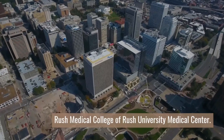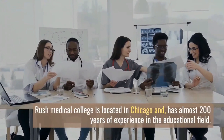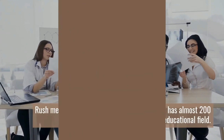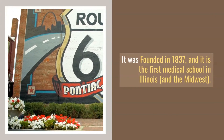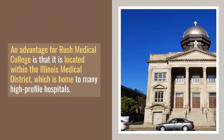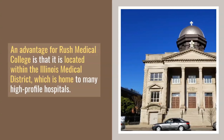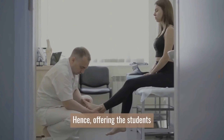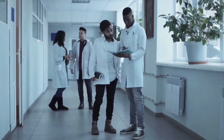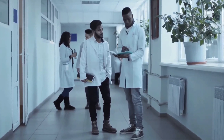Number 4: Rush Medical College of Rush University Medical Center. Rush Medical College is located in Chicago and has almost 200 years of experience in the educational field. It was founded in 1837, and it is the first medical school in Illinois and the Midwest. An advantage for Rush Medical College is that it is located within the Illinois Medical District, which is home to many high-profile hospitals, and it's on the same campus as the Rush University Medical Center, offering students opportunities to have professional experiences in a wide range of hospitals around the area. Rush University offers one medical degree program.